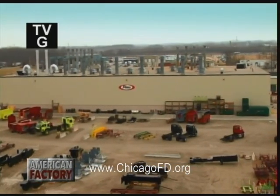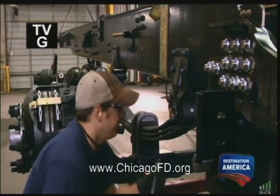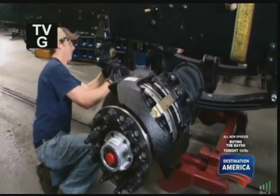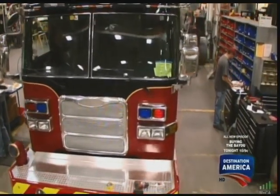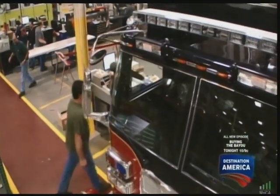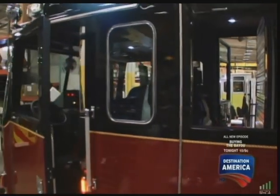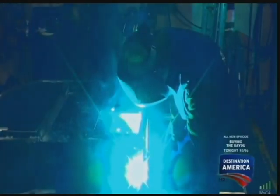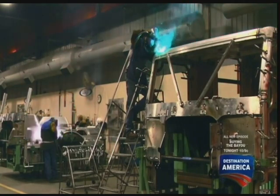Here at the Pierce facility in Appleton, Wisconsin, workers have been assembling a chassis capable of carrying a 36-ton fire truck, its crew, equipment, and water to the scene of a blaze. Now it's time for this response vehicle to get its command center — the brains of the operation, the firefighting front cab. The cab is much more than just a seat and steering wheel; it's the headquarters from where the commander can conduct the whole firefighting mission, formed from a 12-foot by 8-foot steel and aluminum box.